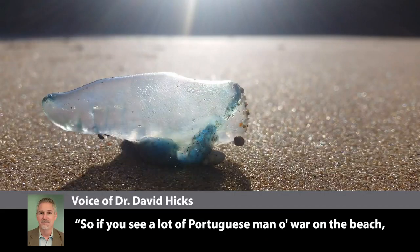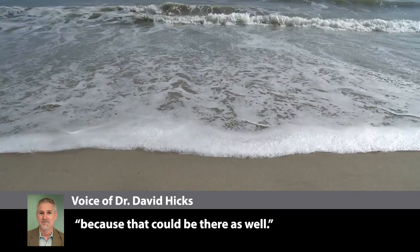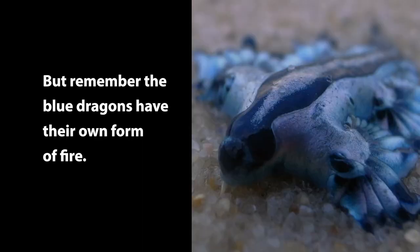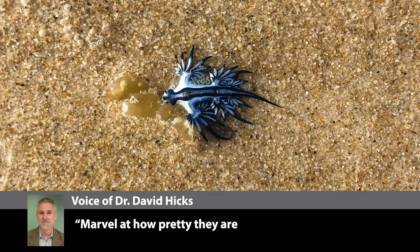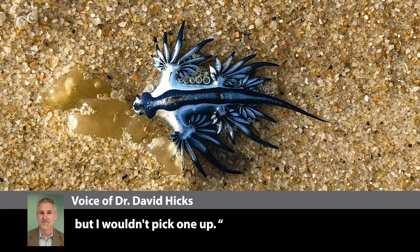So if you see a lot of Portuguese man-o-war on the beach, that'd be a time you might want to walk around and look for the Blue Dragon, because they could be there as well. But remember, the Blue Dragons have their own form of fire. Marvel at how pretty they are and maybe take a picture, but I wouldn't pick one up.